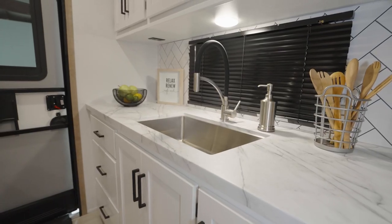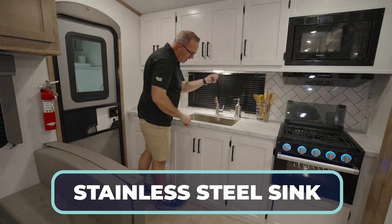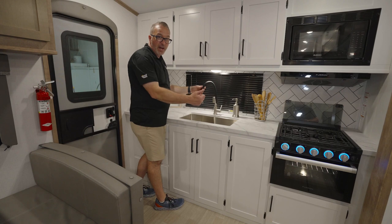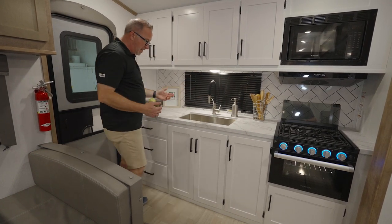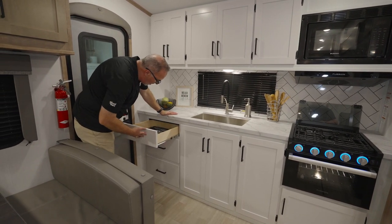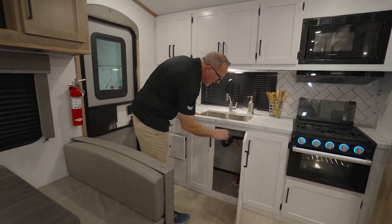Undermounted stainless steel sink with the high-rise faucet — actually kind of modern and cool. You pull that out and there's your sprayer. Different than that fancy sprayer you might get on a higher-end model, but it's still a sprayer. One little thing you might have to give up. I got plenty of storage, full extension ball guides on my solid wood drawers, and storage under my sink.